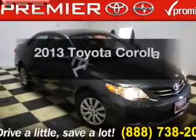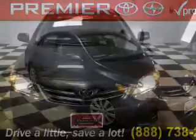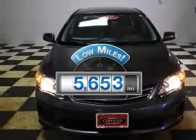Presenting the 2013 Toyota Corolla — find everything you want in a ride under one roof. With this vehicle, a low odometer reading is a great advantage, among many other benefits offered on this ride.